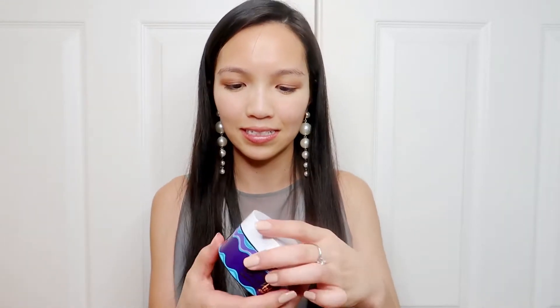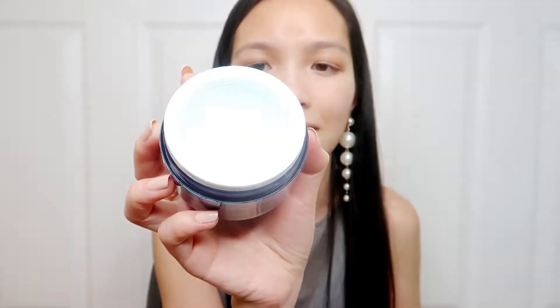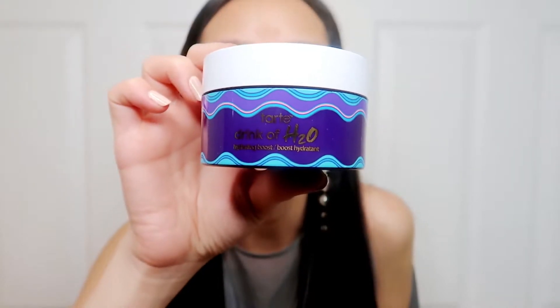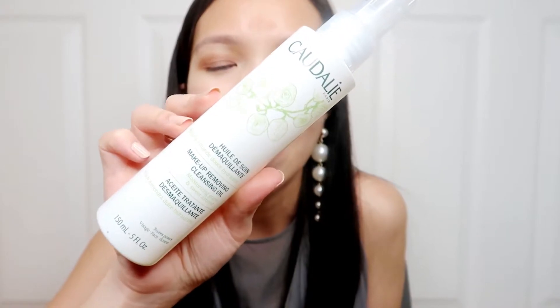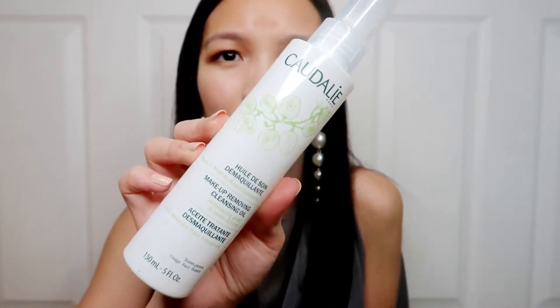Next up is the Tarte moisturizer, which is actually one of my favorites. It feels extremely lightweight on my skin and has almost a clear consistency with a little bit of a blue tone — you can barely tell. It keeps my skin very hydrated and moisturized without feeling heavy at all. It's called Drink of H2O. I really like this because it is considered a clean product at Sephora. That's really important to me because I do like to stick to the cleaner side of things, especially in skincare — I don't want to put toxic or harmful chemicals on my skin.